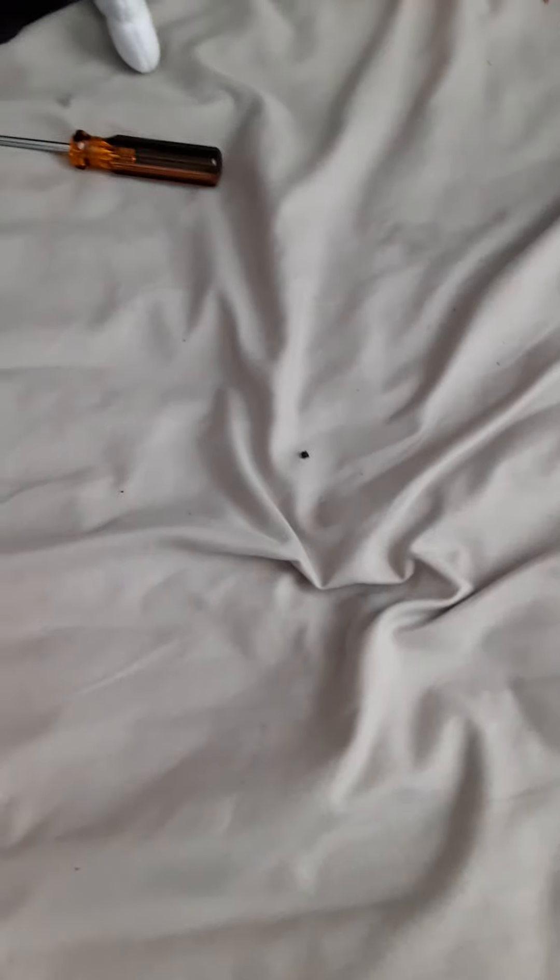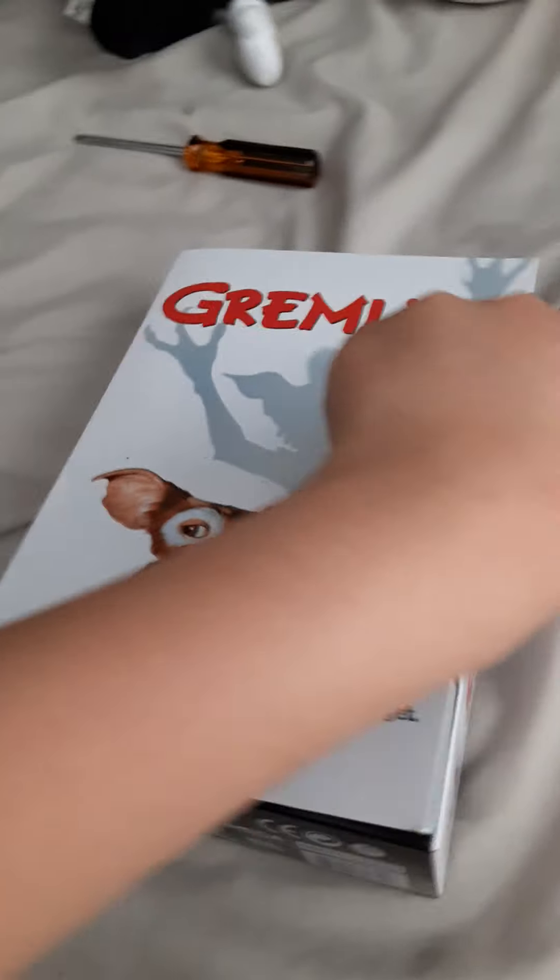Welcome back to the Diamonds Official. Today we are going to do a NECA toy review of Gremlins, my favorite movie. First we have Gizmo. I like when you buy NECA stuff — if you buy the ultimate version, they have boxes with velcro.